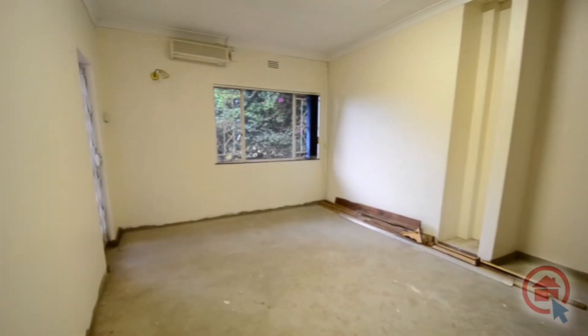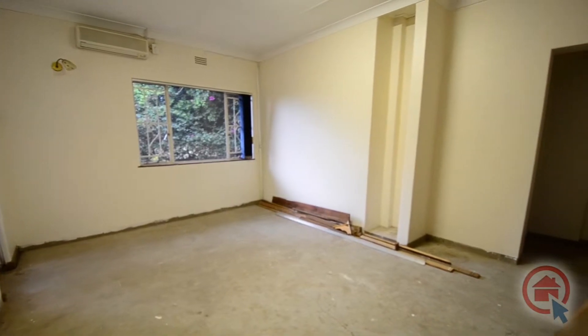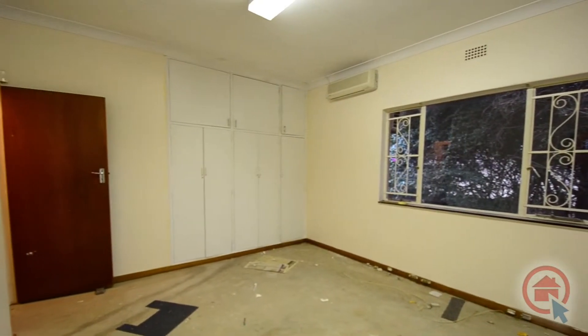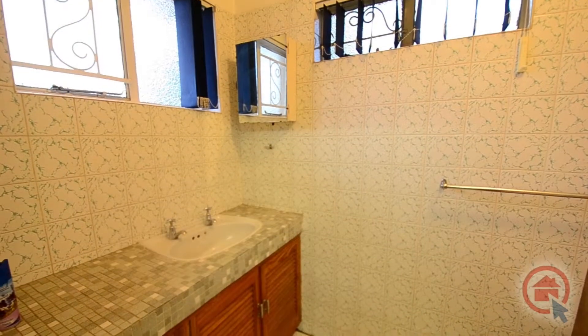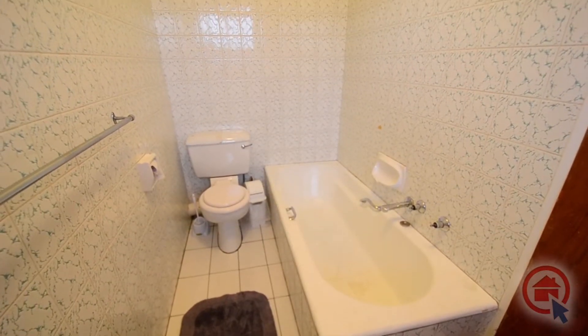The main bedroom is spacious and features air conditioning, ample built-in cupboard space and an ensuite bathroom. The main bedroom also allows one to choose their own desired floor covering. The main ensuite is semi-tiled and features a vanity, bath and toilet.